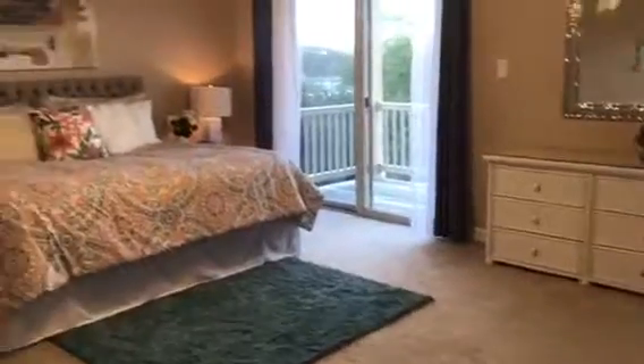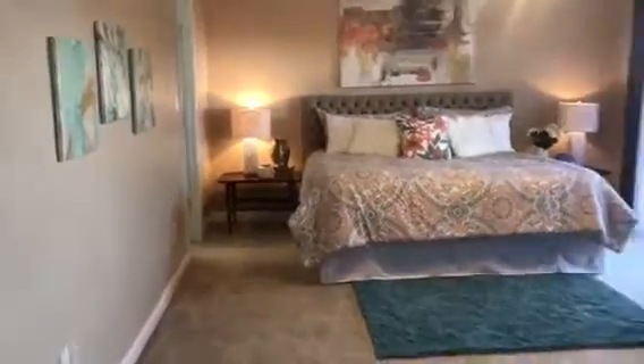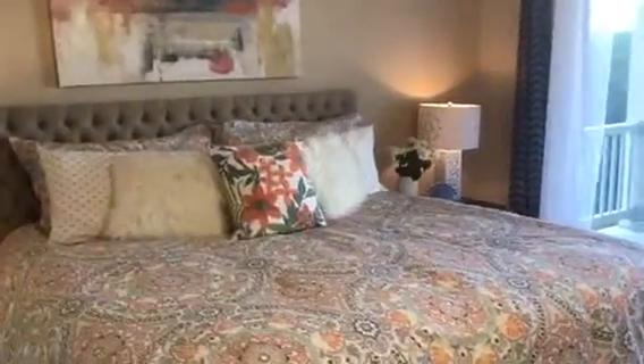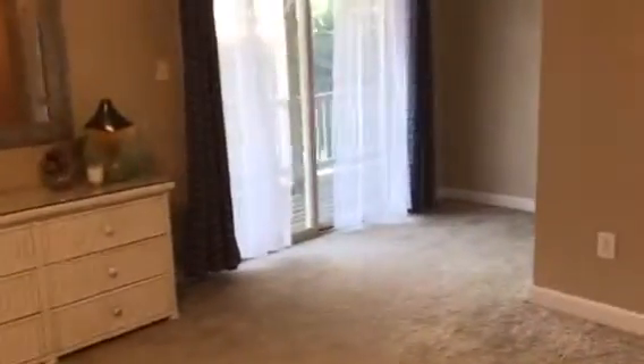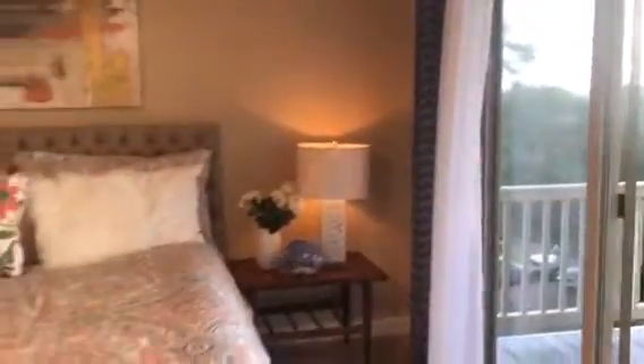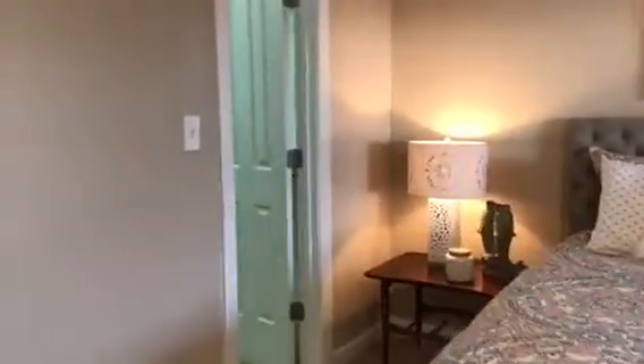The second master bedroom is just as spacious as the first — tall ceilings, carpeted in a neutral beige, with freshly painted tan walls. One of my favorite features about this master is the third-level front porch, which wraps around the entire front of the house with a gorgeous view of the bay right across the water. Definitely a gorgeous view to wake up to every morning. This is a great home if you are an outdoor person, just walking distance from the water.